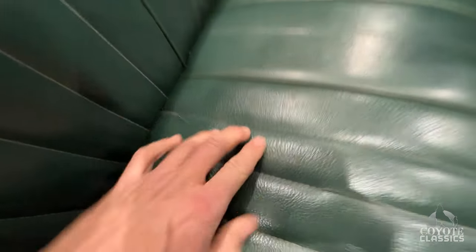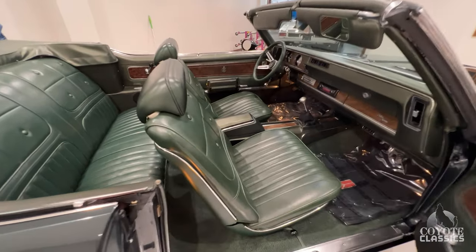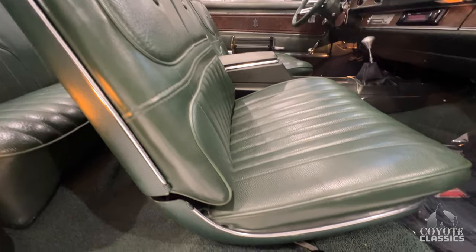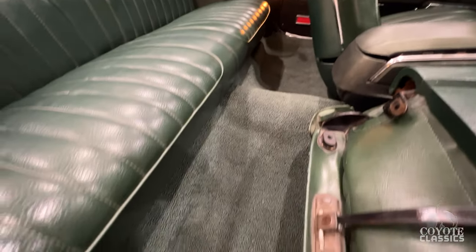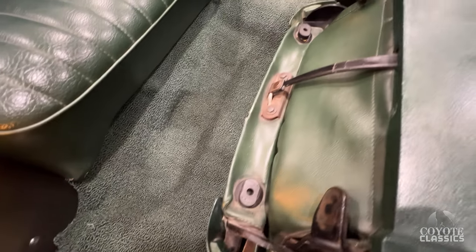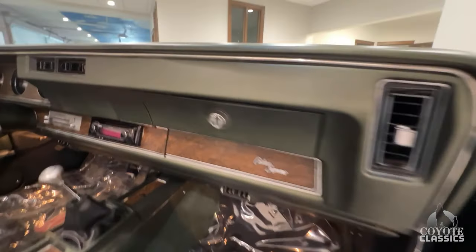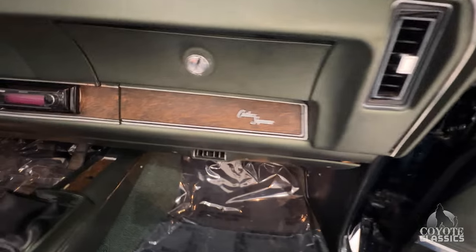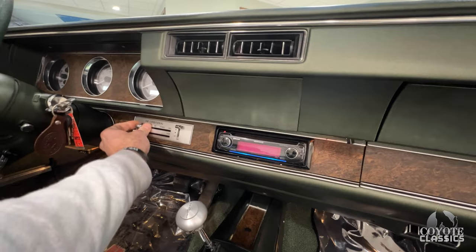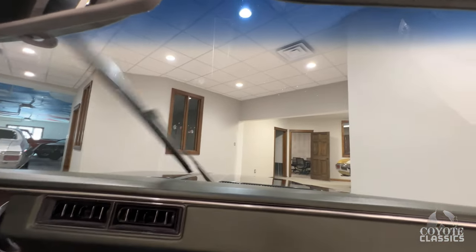As far as the front bucket seats — just a little bit of the stitching, it's not broke through or anything. It's just one of the little stitches here and there; you can just tell it's original interior. They're in very nice shape. Inside of the seat is awesome. Original seat covers. Got a little plug-in for a radio here. Beautiful dash. The AC works, and the radio antenna is in the windshield.